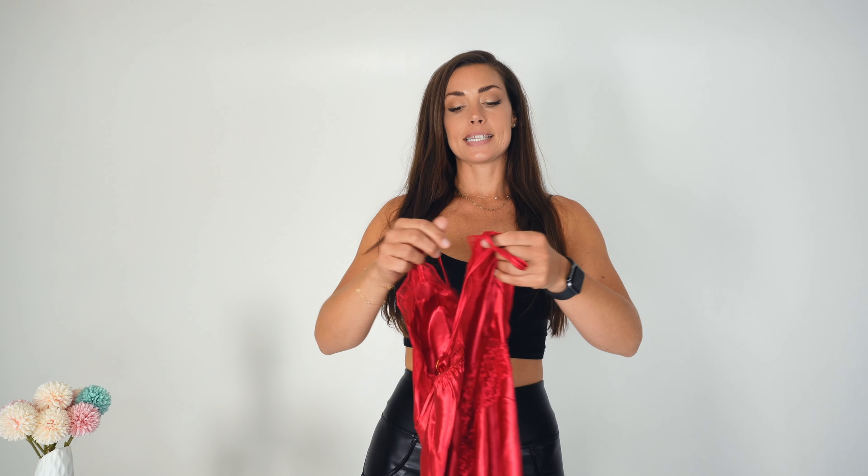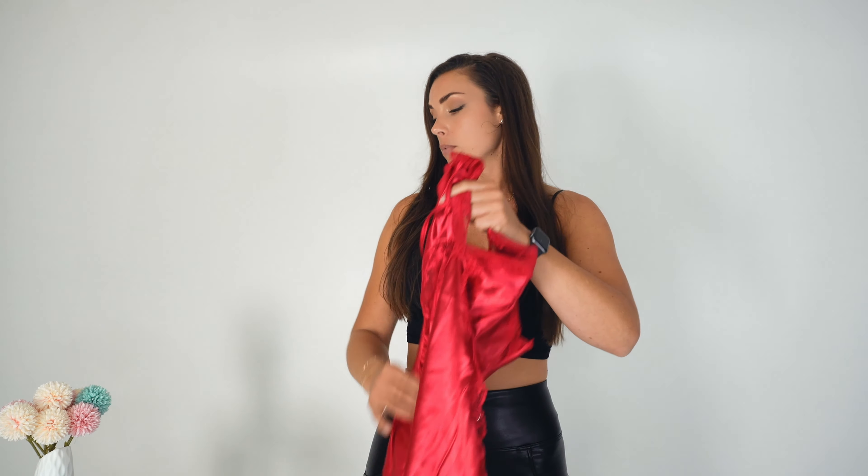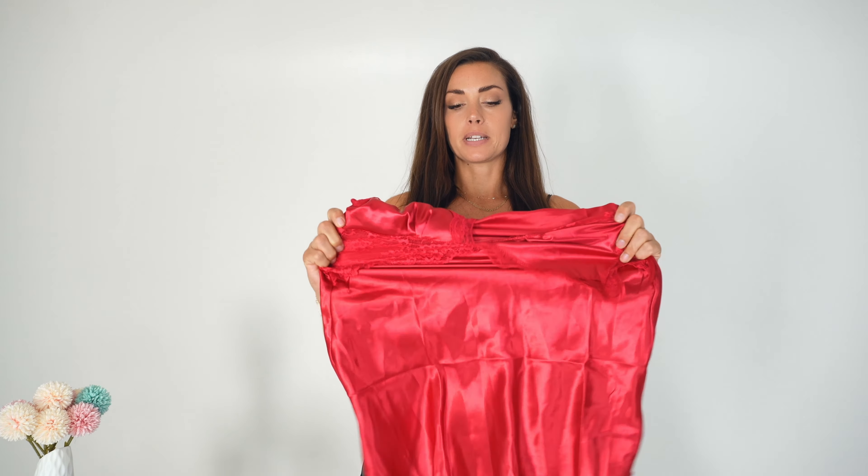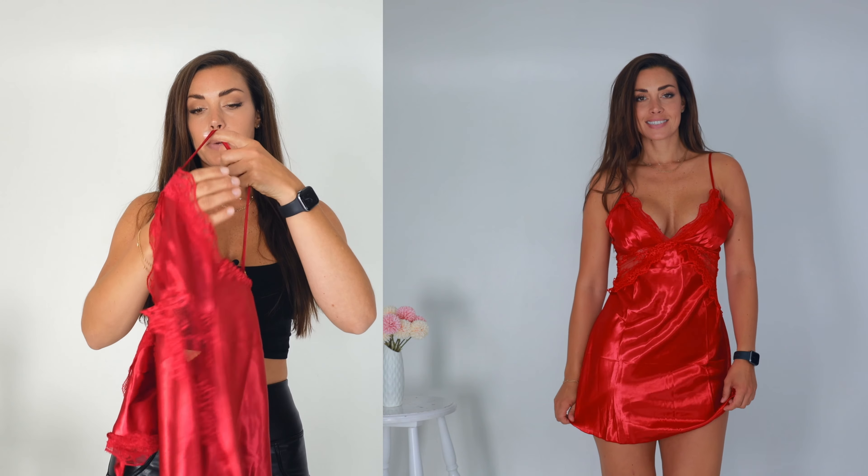Moving on to a red set — this is almost the same as the blue one but a little bit different. This one has a little stretch in the top part but is more stiff in the lower part. It has golden details, adjustable bands, and is transparent underneath the bust. I also have it in medium and it fits me well — a little loose style but very cute. It's actually covering my booty, which is great because sometimes these nightgowns are so short they're like a shirt on me, but this one actually works as a nightgown.